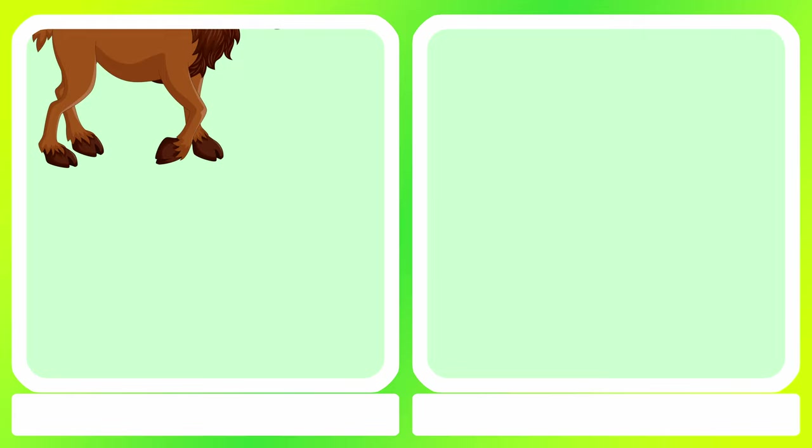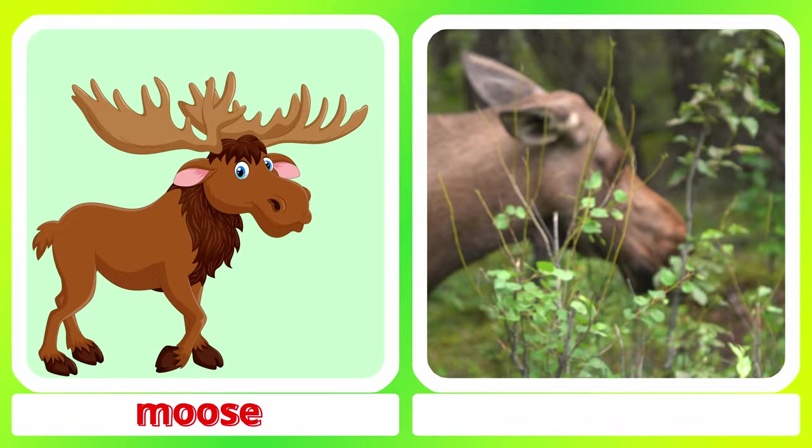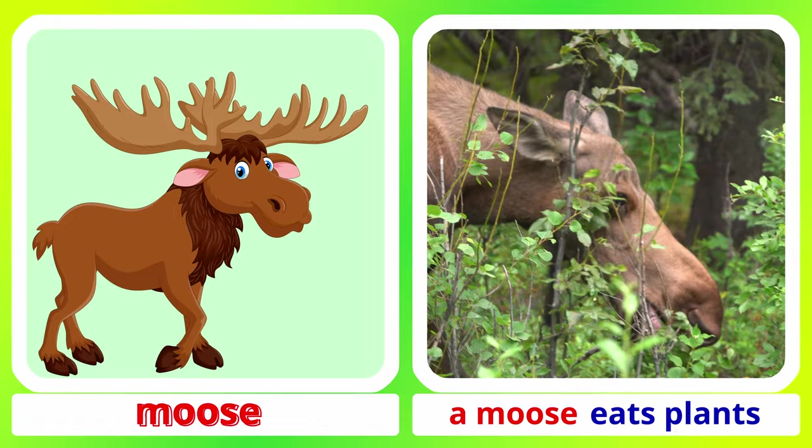Moose. Two moose in a snow field. A moose eats plants. Moose.